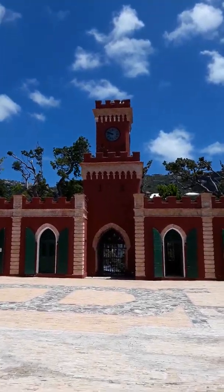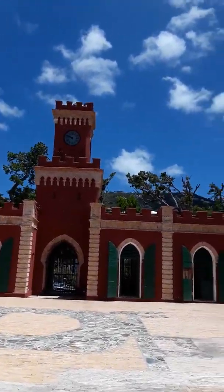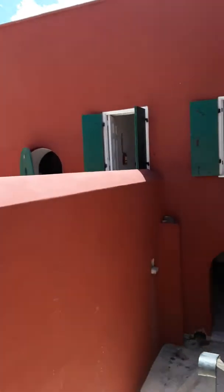Alright, Fort Christian, the 1600s. I saw this part already. Alright, let's go downstairs here, Mommy.